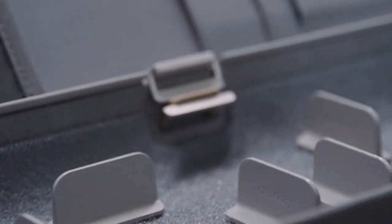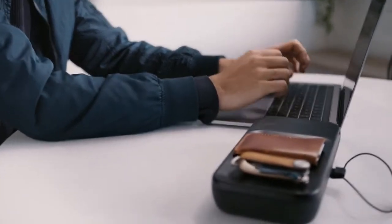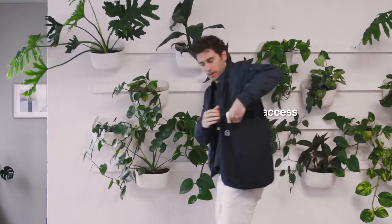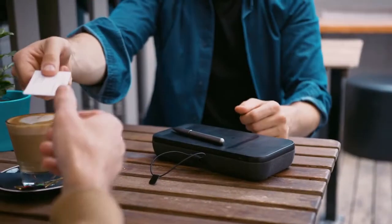Nest features a smart, dual-function hinge system for maximum versatility. The top tray separates from the internal storage for convenient access while you work, or simply flip it open like a book for quick access on the go. And as for those cards that you don't use often, store them in the lid to free up space in your wallet.